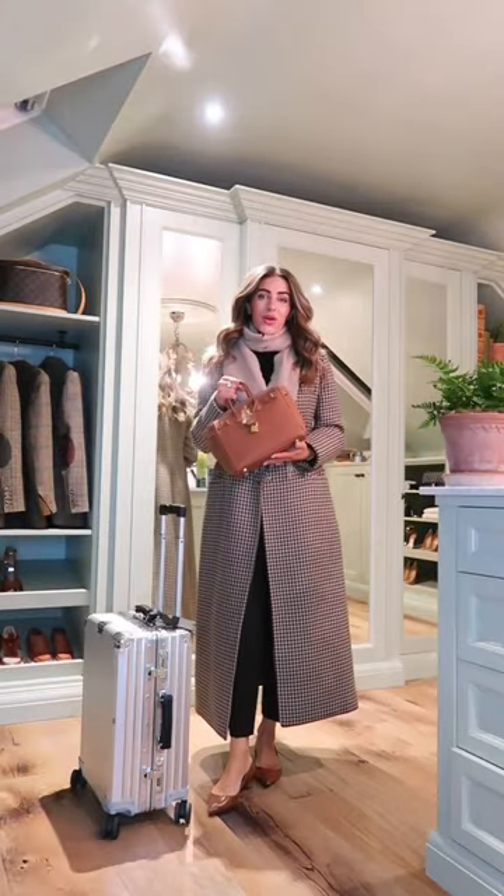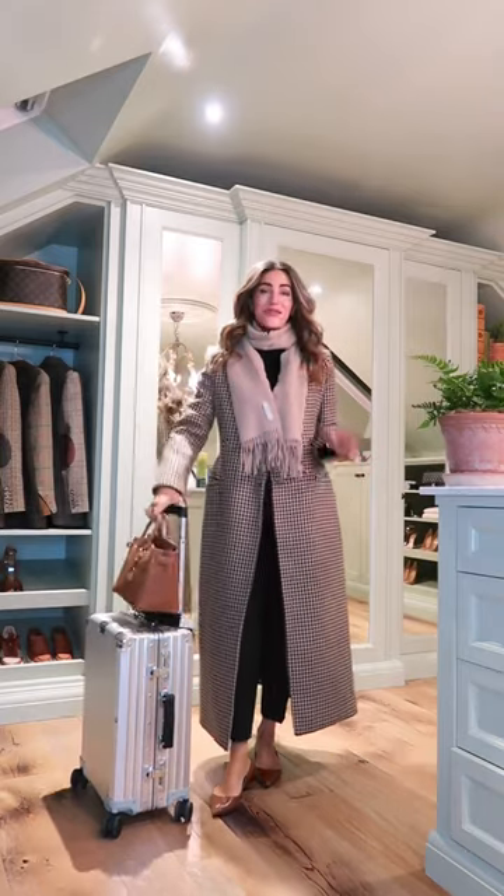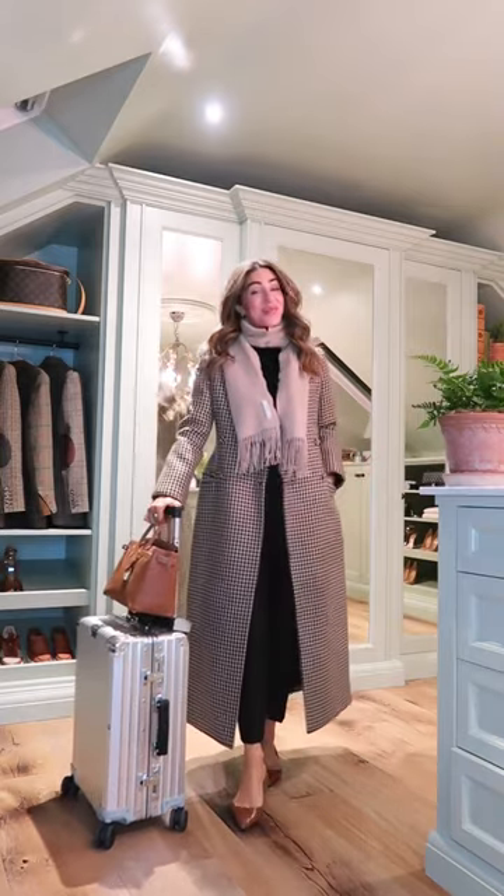My bag of the day is my gold on gold Birkin, and that is my outfit ready to catch my flight. Let me know what you think in the comments.